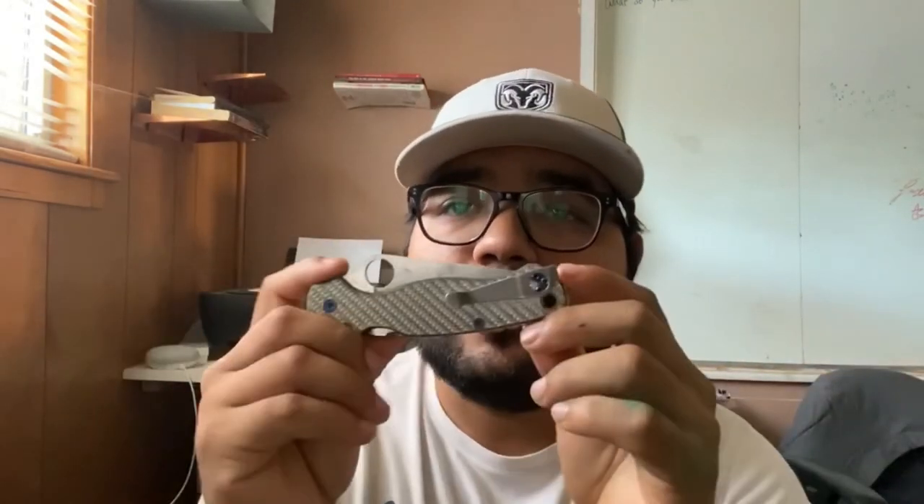For my everyday carry, I'm gonna carry something bigger and more substantial — this is the PM2. I leave the Pocket Sprint at home as a secondary carry because I already got too many things in my pocket. I carry one knife and it's the PM2. This one's a little dirty but I got a Lynch Clip, carbon fiber scales, backspacer, blue hardware. Even though it's pimped out, I use it every day for work — even the tip is gone on it.